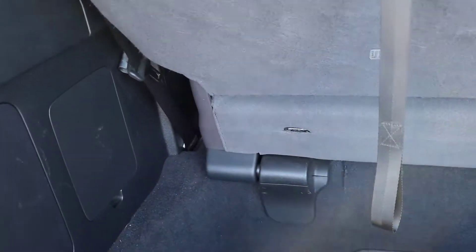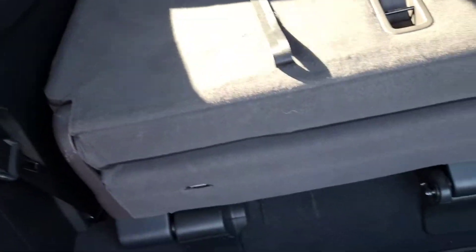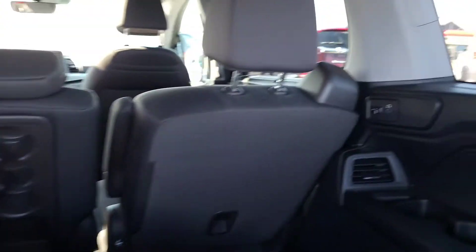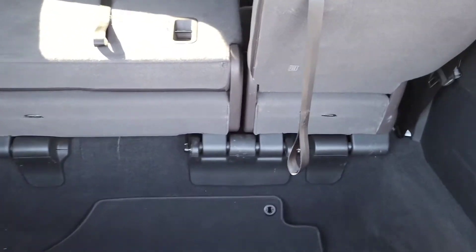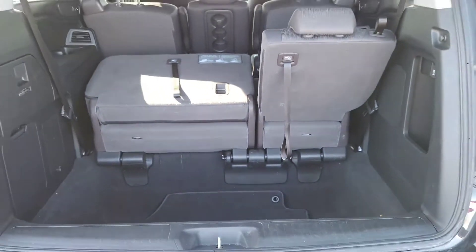This 2019 does still have the Honda Vac, which is a vacuum system built right in — helps keep cleanup easy. You've got your headphone jacks so everyone can stay plugged in watching the rear entertainment system. The seats fold back into the trunk so you get tons of cargo space back there as well.